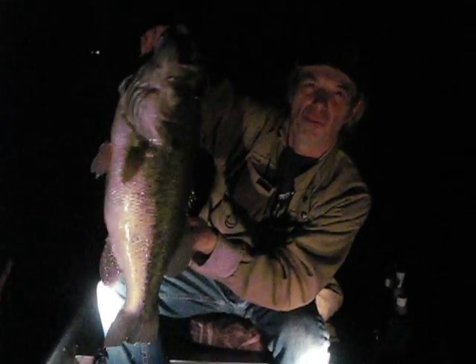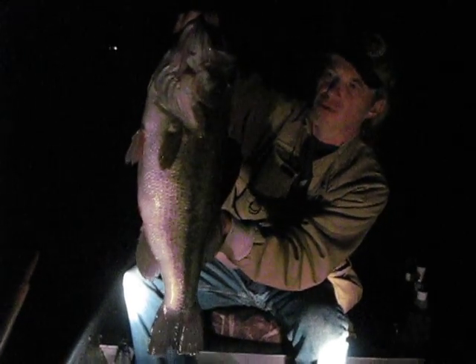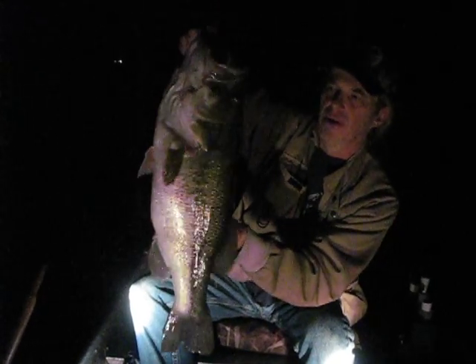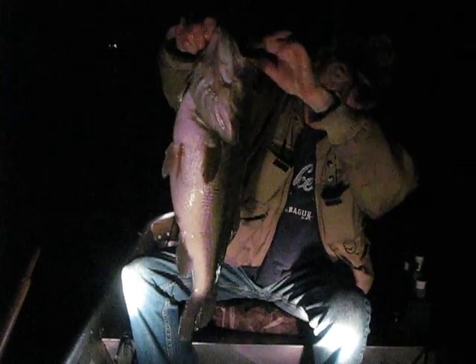All right, got one, almost seven pounds. We've been out here just a little while. Beautiful fish — it's about 23 and a half inches, right at about six pounds fourteen ounces. She's starting to get a belly on her.